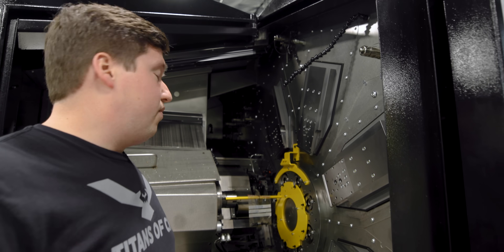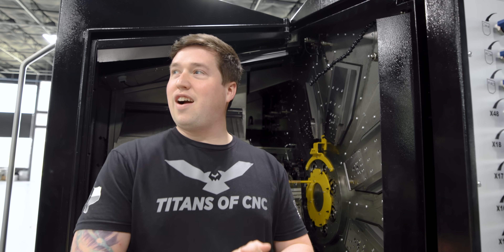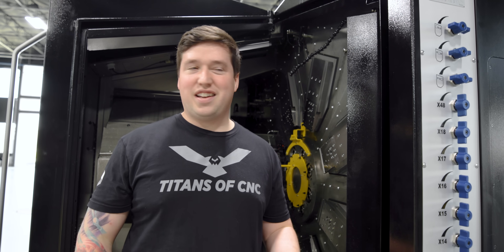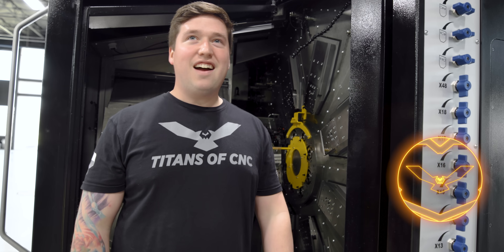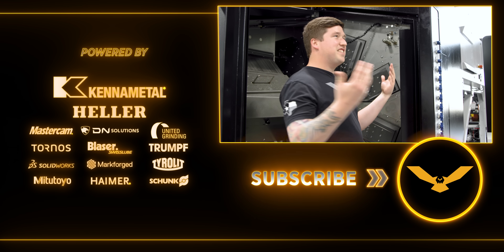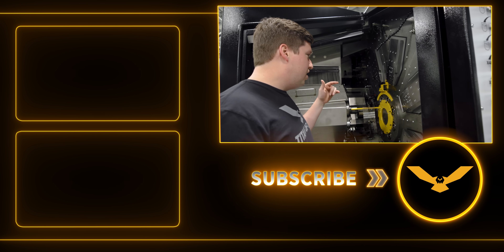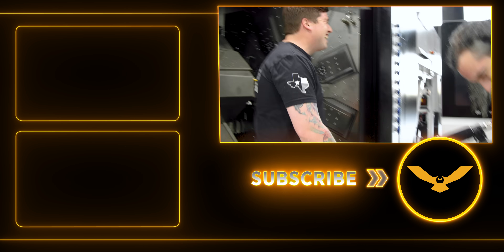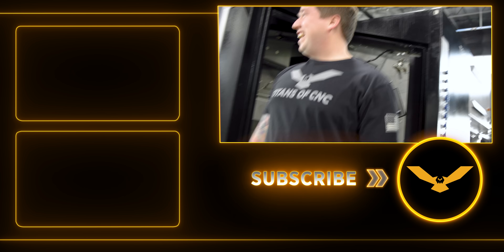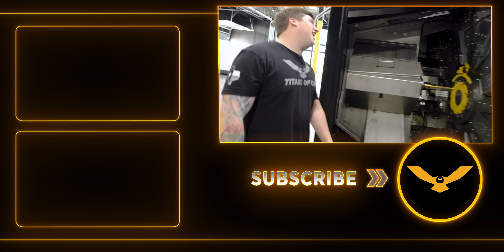We're trying to film a closing line but keep accidentally saying 'all right' — every single take. I'm a buffoon. All right, now you got me all messed up. I just can't do it. Don't think about it — that's the secret.